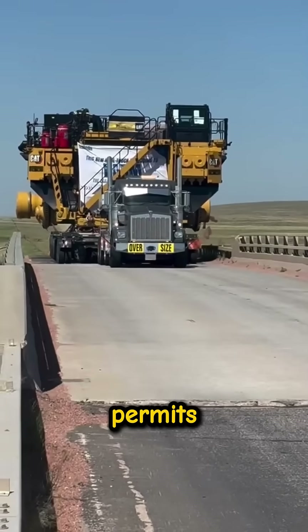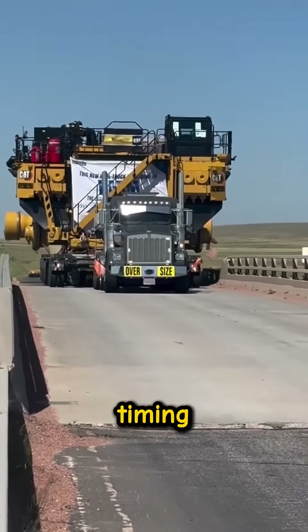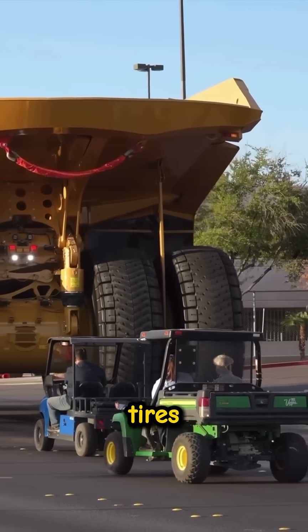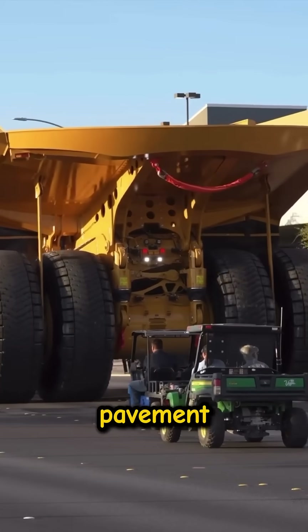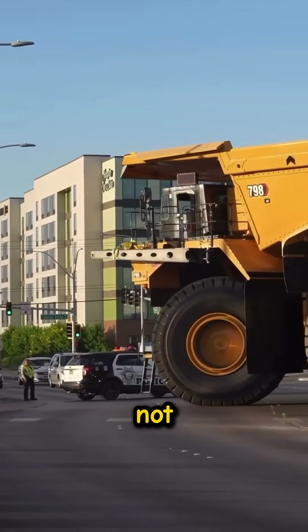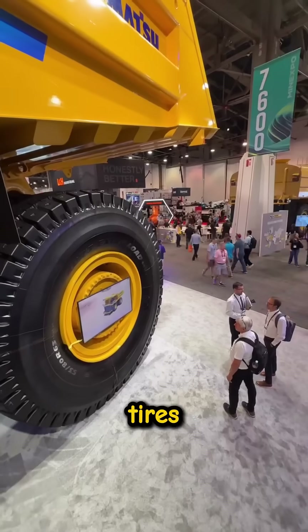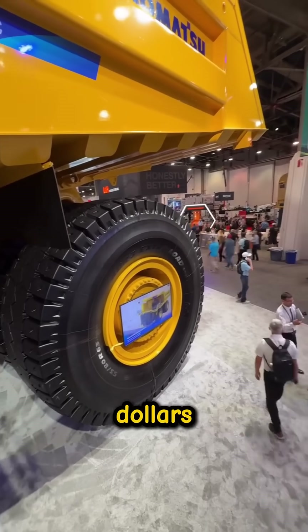Moving it requires permits, escorts, and strict timing — usually when roads are completely empty. And the tires? They're made for mines, not pavement — rock and dirt, not smooth asphalt. A long highway drive would destroy tires that cost tens of thousands of dollars each.